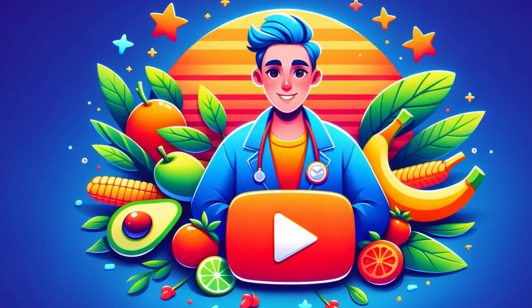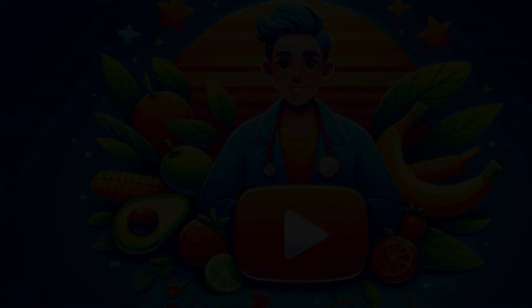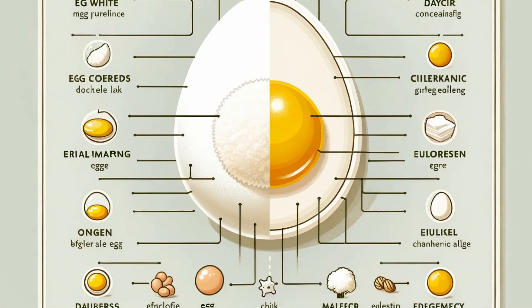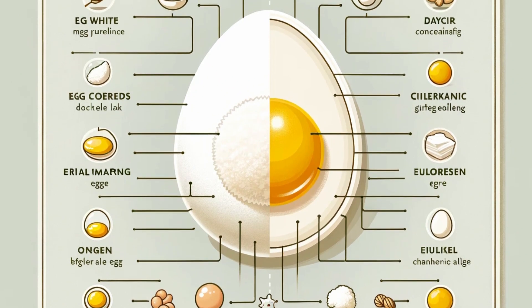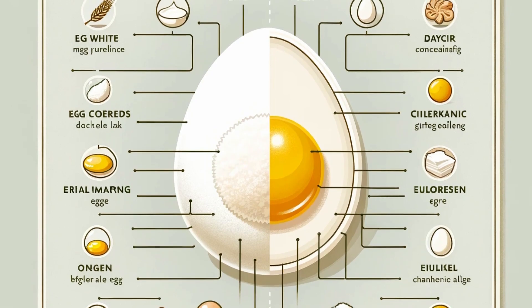Don't forget to hit that like button and subscribe to our channel for more insightful content. Egg allergy is among the most common food allergies, particularly in children. But what exactly triggers it, and how does our body react?